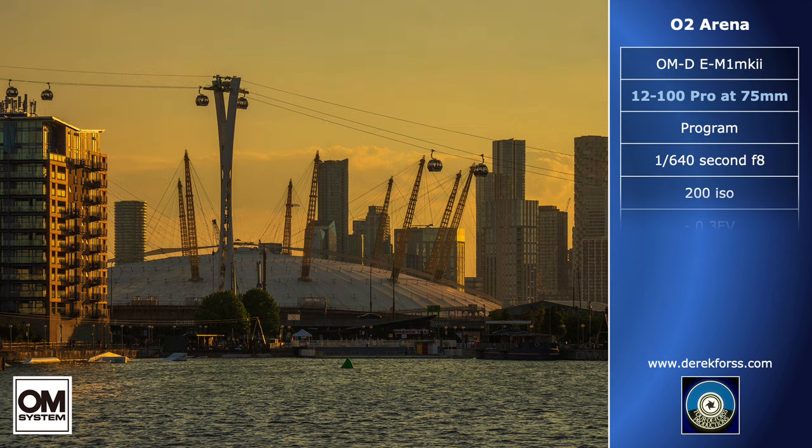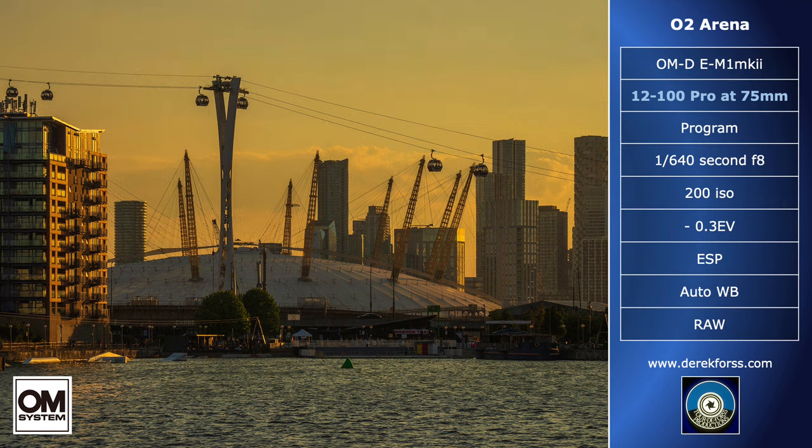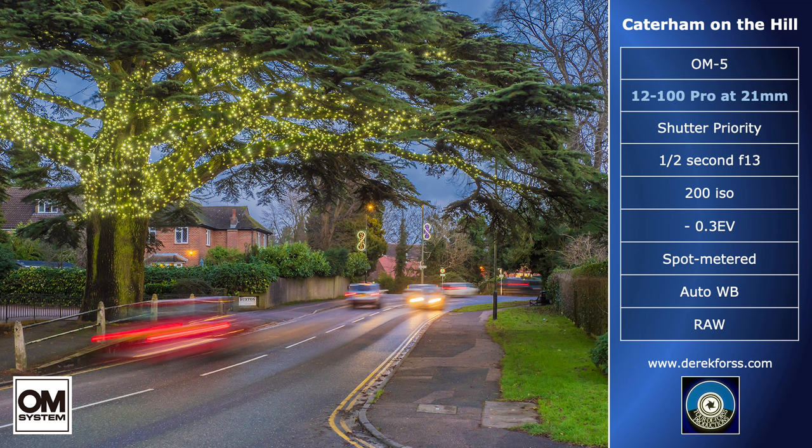In my own field of landscape and architecture, the 12-100 Pro lens has become my workhorse. In low light, I rely on its f4 constant aperture, consistent over its 8x-plus zoom range, and an image stabilizer that works with the camera's stabilizer, allowing hand-held images at long shutter speeds unheard of a few years ago. I hand-hold everything, and my images are accepted for commercial publications.